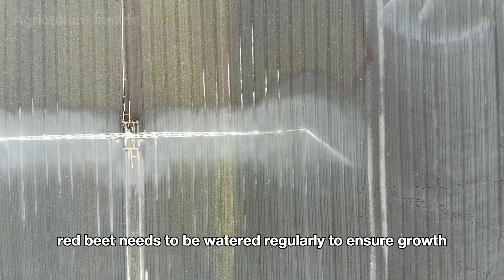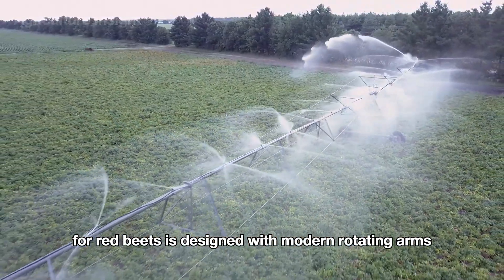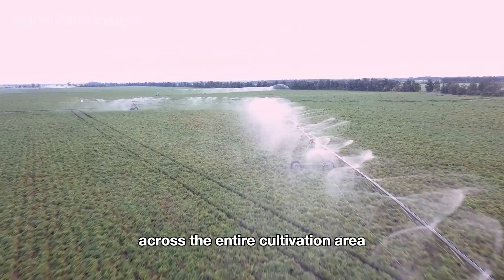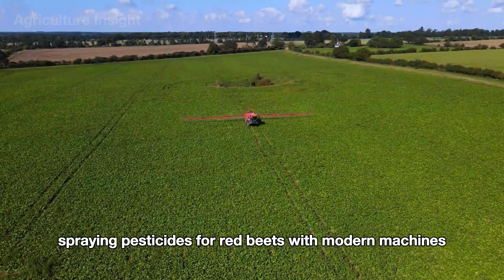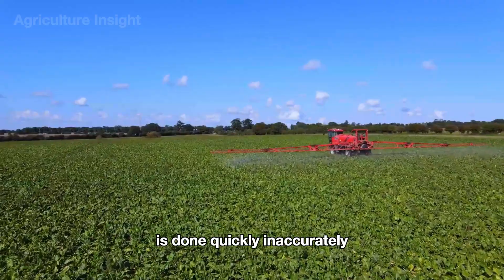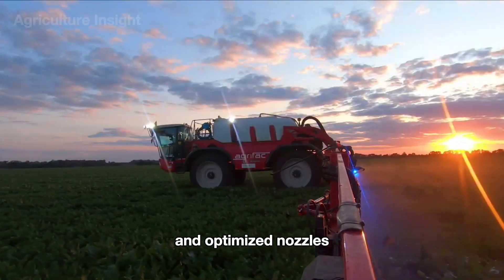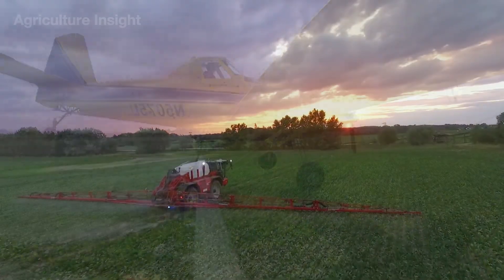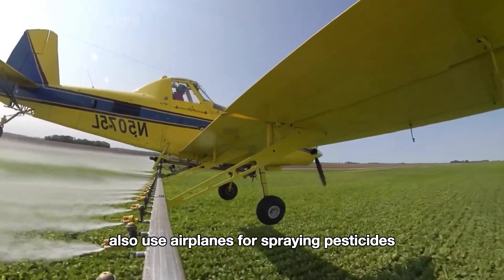After planting, red beets need to be cared for very carefully. The pivot irrigation system for red beets is designed with modern rotating arms, ensuring consistent and precise water distribution across the entire cultivation area. In addition to watering, spraying pesticides is done quickly and accurately thanks to automatic spraying systems and optimized nozzles. Some more modern farms also use airplanes for spraying pesticides.